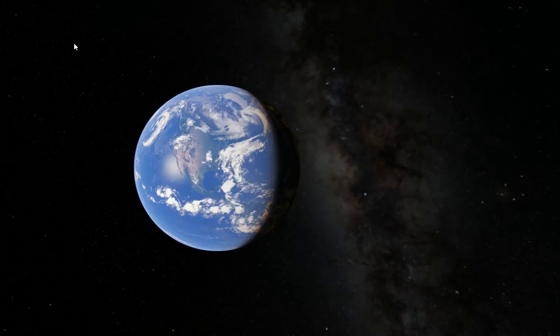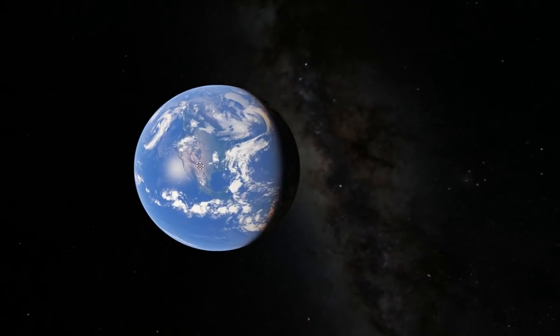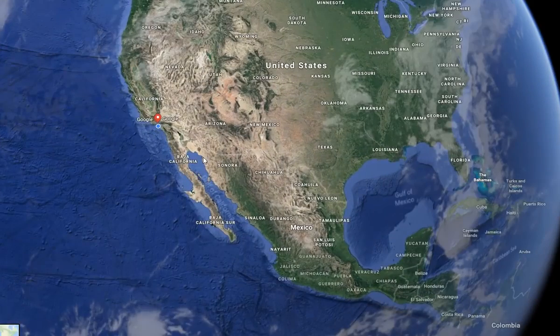Have you ever wanted to see the Big Brother house in person? Well a lot of us won't ever get that chance, but we can have the next best thing, which is a view from space.